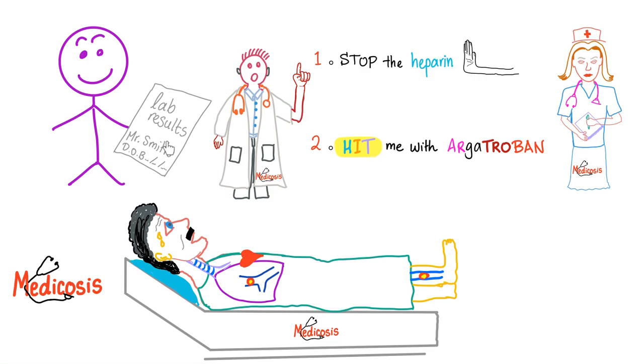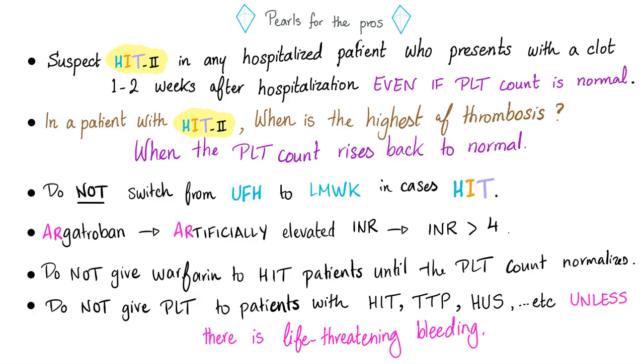If argatroban is unavailable, use lepirudin. Some pearls for the pros: suspect HIT type 2 in any hospitalized patient who presents with a clot 1–2 weeks after hospitalization, or the same day if previously exposed to heparin, even if the platelet count is normal. The highest risk of thrombosis in HIT type 2 actually occurs when the platelet count rises back to normal. Do not switch from unfractionated heparin to low molecular weight heparin. Argatroban can artificially elevate the PT-INR — it could be greater than 4; don't panic, this is expected. Do not give warfarin until platelet count normalizes. Do not give platelets to patients with HIT, TTP, or HUS unless there is life-threatening bleeding.